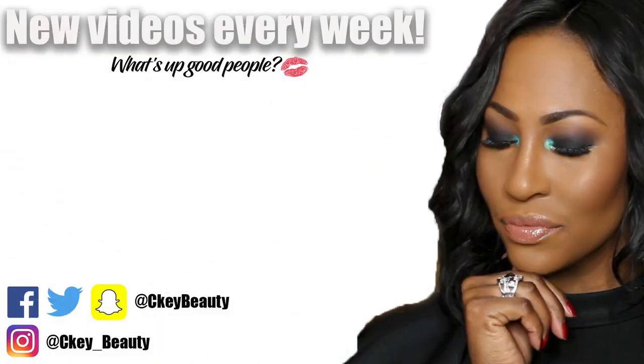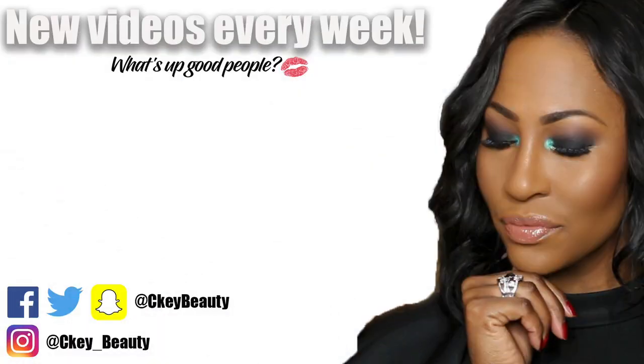If you've tried the Urban Decay Stay Naked Hydromaniac, let me know in the comments. Don't forget to share, like, comment, subscribe, and thank you so much for watching and supporting — have an awesome blessed day. I will see you soon. Confidence is key — a woman feels good when she's looking pretty. I don't need a Benz, Lexus, or Range Rover — just give your girl a bomb Siki Beauty makeover!